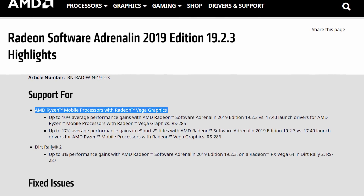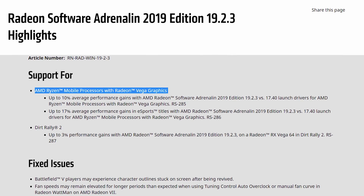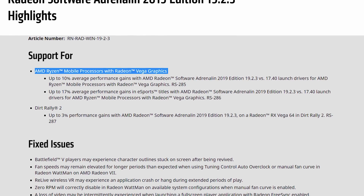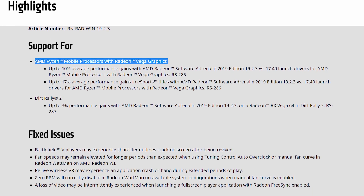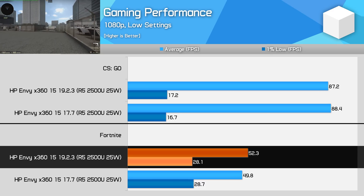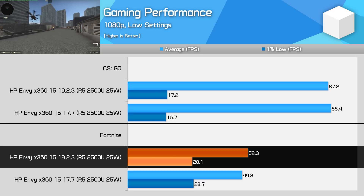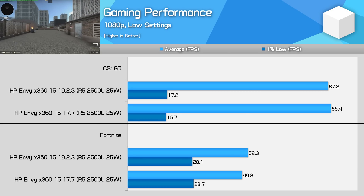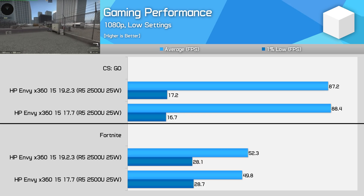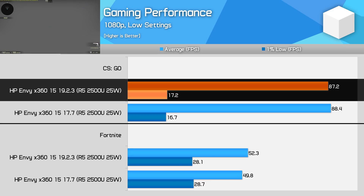In terms of performance, AMD claimed users should see big improvements over the launch drivers, specifically 17% average gains in esports titles comparing driver version 17.4 to 19.2.3. However, my previous testing was done with version 17.7, not the older 17.4. With Fortnite I recorded a 5% improvement to average frame rates and no improvement to 1% lows — good, but not a huge update. The bigger improvement is getting maximum performance every time you boot the game rather than a random lottery of varying performance. In CSGO there was no difference in performance before and after the driver update, though the game still runs well on the Ryzen 5 2500U.